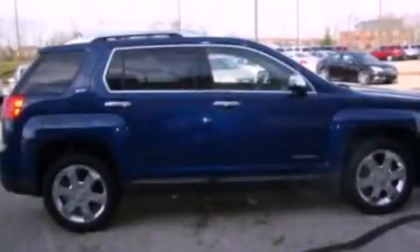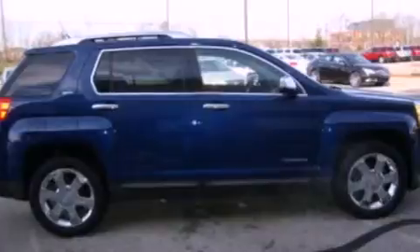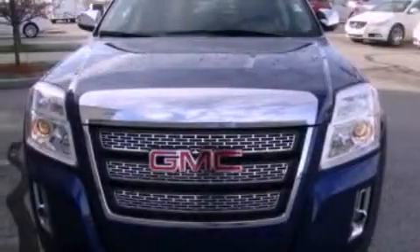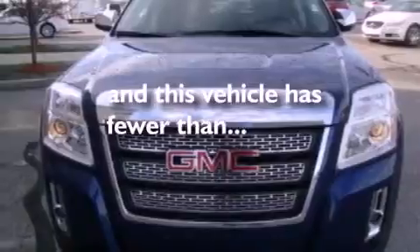The following features are also included: a power driver's seat, a power rear liftgate, a four-wheel independent suspension, cargo tie-downs, roof rails, dusk sensing headlights, and this vehicle has less than 11,000 miles.